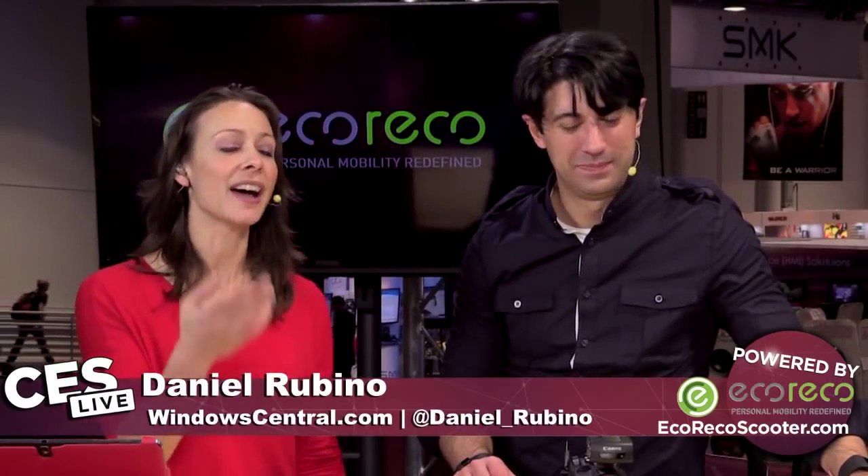Welcome back to CES Live. That wasn't nearly as good as Phil's welcome earlier, but I'm Kelly Lewis. I've been here all day, so it's acceptable. This is Daniel. And we have Carrie from Toshiba. Thank you for joining us. It's a long day, but it's all exciting because that's what CES is all about.